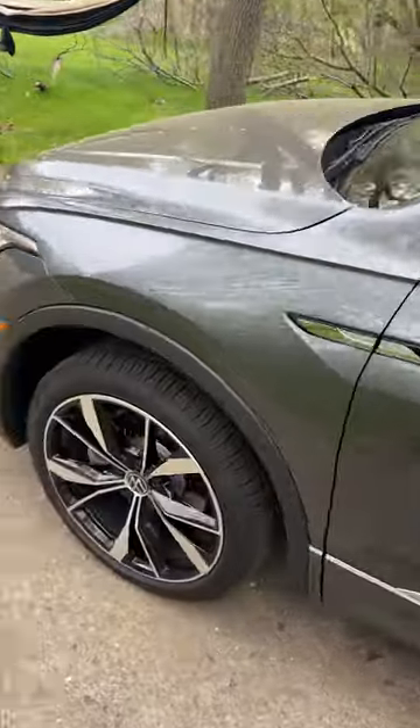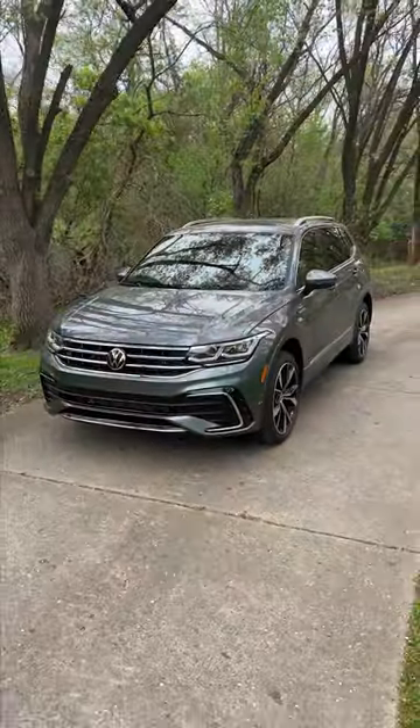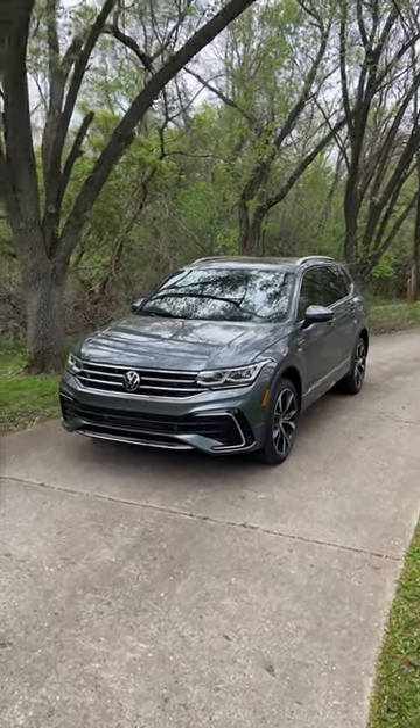And that's it for the cup holders. But there you go — the Nalgene check in the 2023 Volkswagen Tiguan, and it's successful in the doors at least.